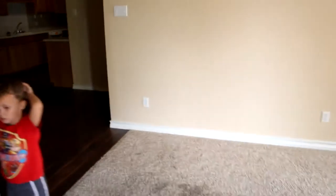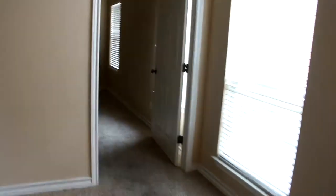Carpet just needs to be cleaned, or this might have to get done. And then this would be the master, which has a raised ceiling.